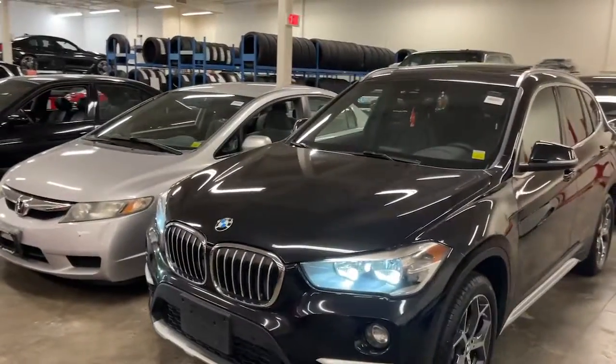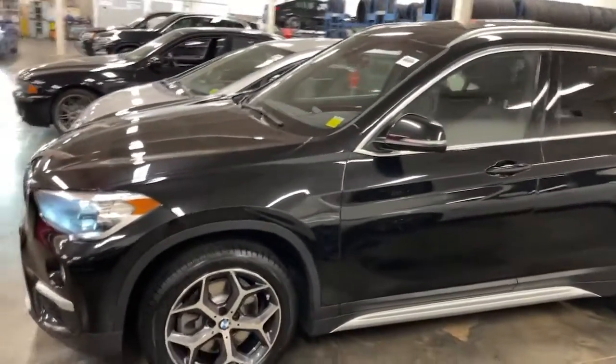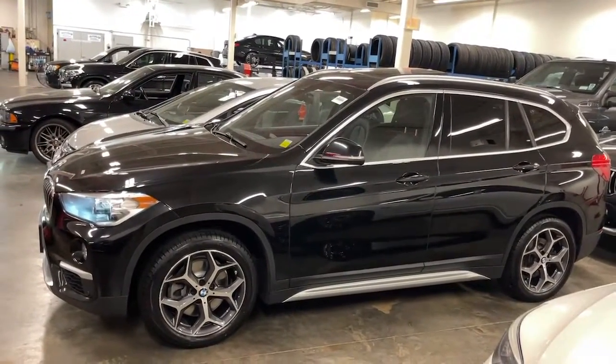The X1 offers the can-do cargo capacity and technology of a utility vehicle, as well as the superb handling, firm ride, and passenger comfort you expect from BMW.